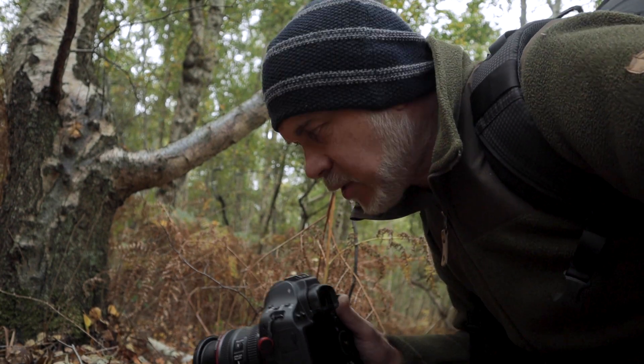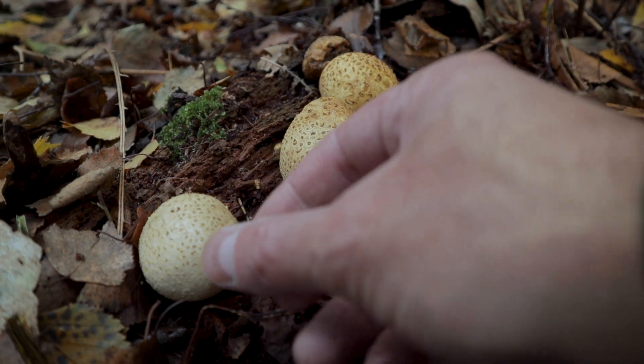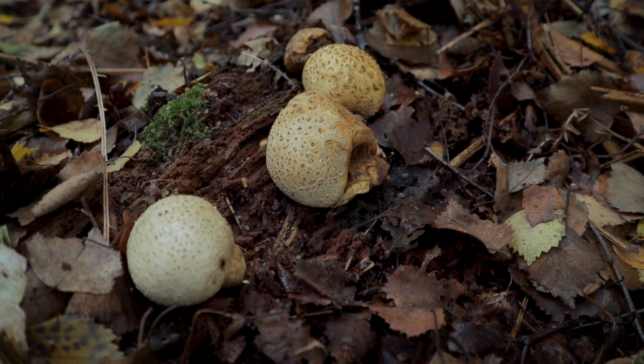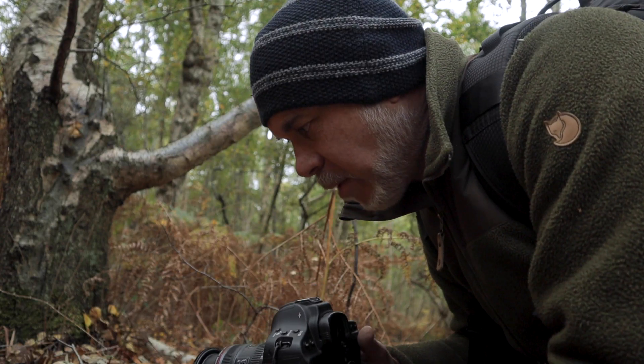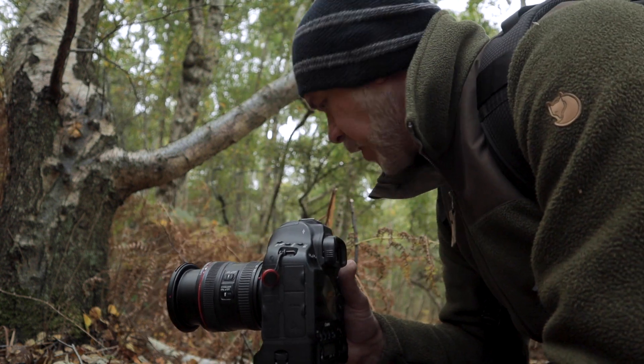I've found another subject just down here — another type of fungi growing out of a dead log on the floor. No clue what it is, so if you know what it is I'll leave the picture up. I'd really appreciate a comment below. I'm going to handhold it a little bit and see if I can get a photo.